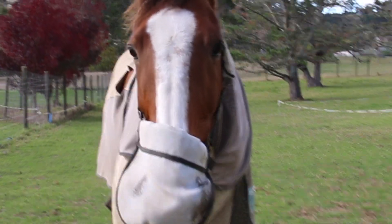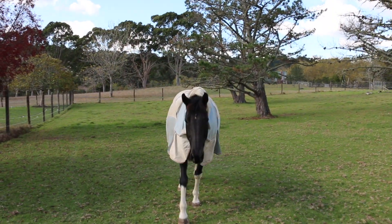This is my final horse paddock, with Socks and Woody in it. It's Woody coming up for a pat. And this is Socks.